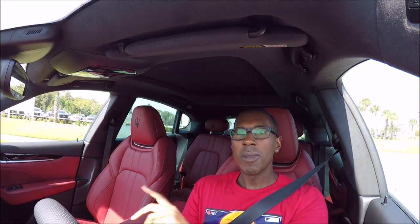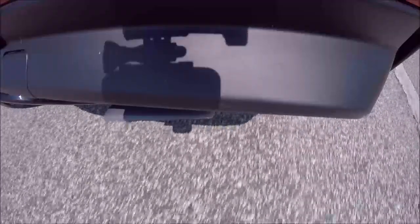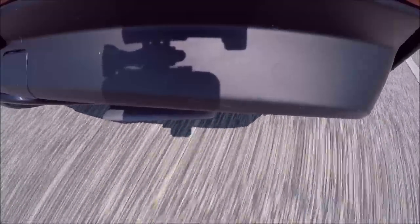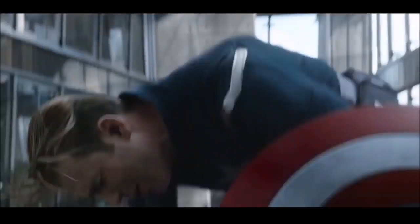The snaps, the crackles, the pops, the burbles — all that stuff, like a bowl of Rice Krispies. It's just awesome. On downshifts and upshifts, you have to let those RPMs ride before you decide to upshift because you won't regret it. As Captain America would say, I could do this all day.